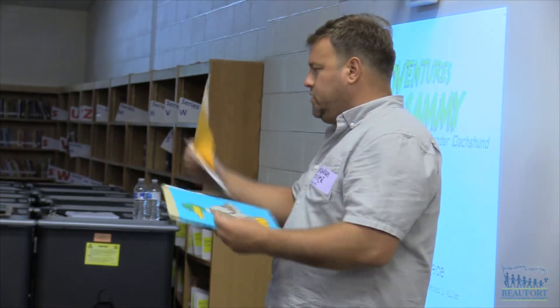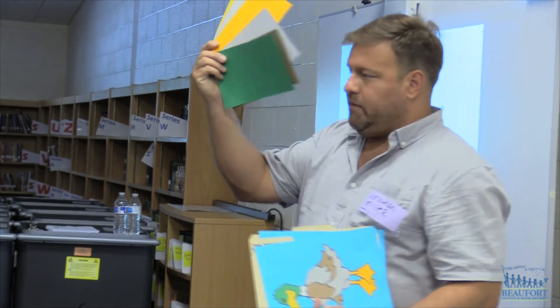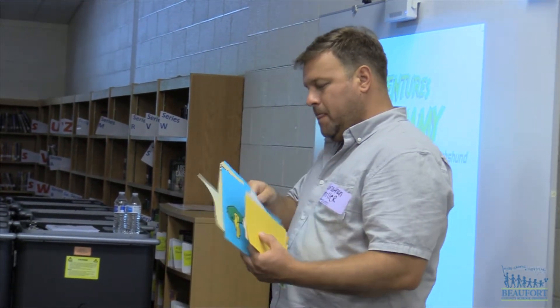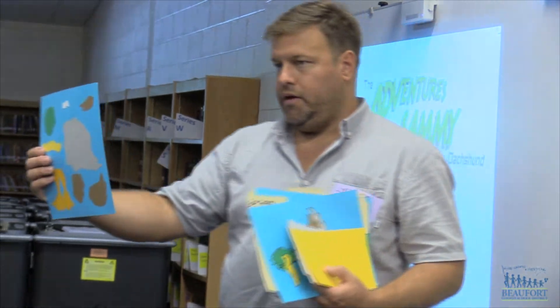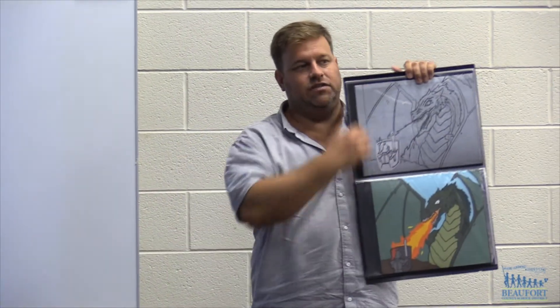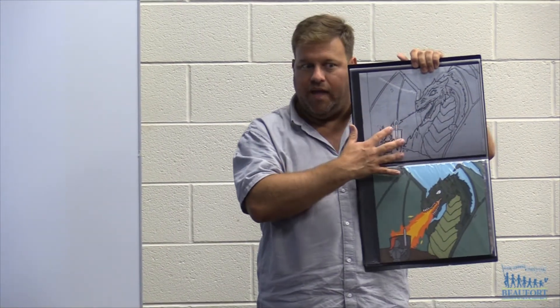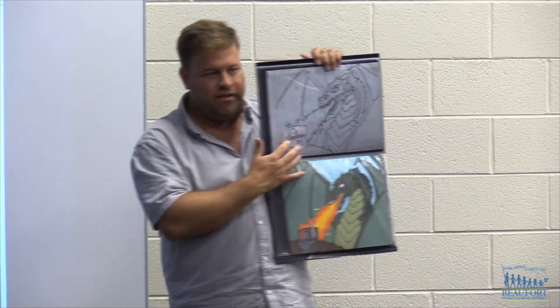Miller also discusses the unique art form he uses to illustrate his books. His technique is a form of collage using pieces of construction paper. Some detailed pages take him more than 100 hours to complete. One of the major reasons it takes so long is I've got to draw it one time, then trace all my shapes, cut all the shapes out, glue all the shapes down, then go back and outline and add details to them.